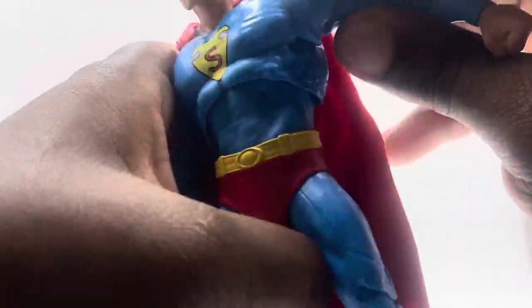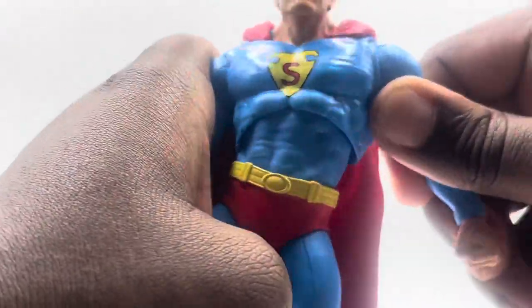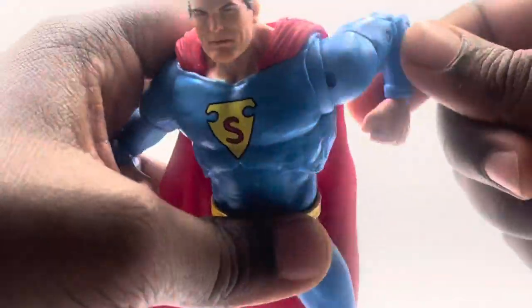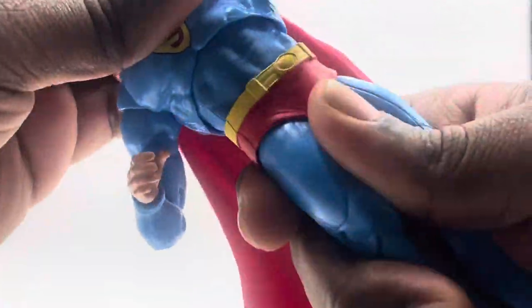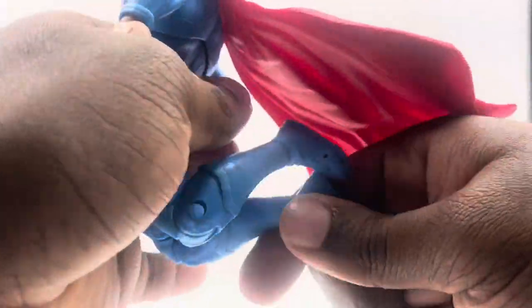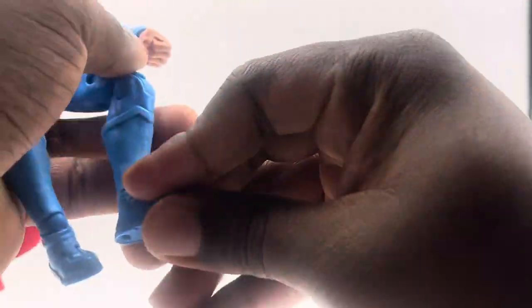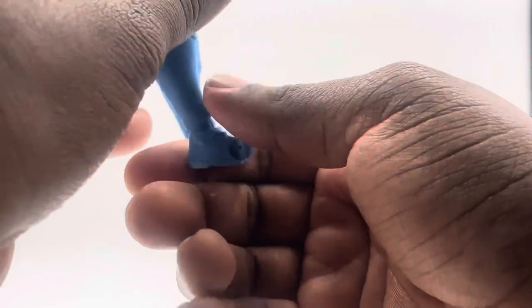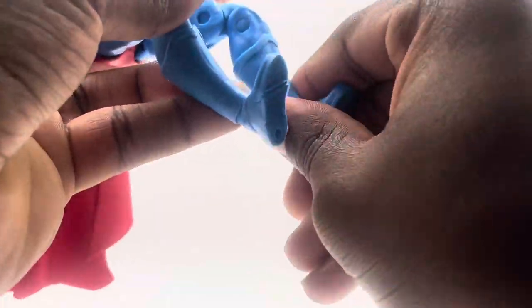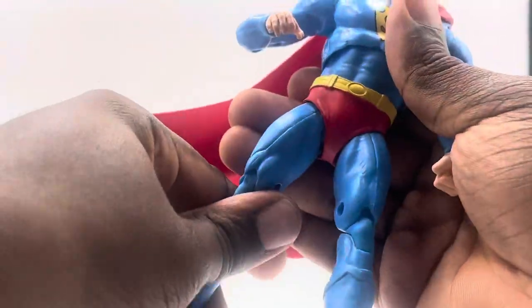Looking at articulation, you get elbow movement and you can pull the arms back. You get double-jointed arms with pins — really cool. You get waist swivel all the way around, and the head turns all the way around as well. You get double-jointed knees on both legs. It's the standard articulation you always get on McFarlane figures. It is kind of hard to stand up, but that's why they include a base.